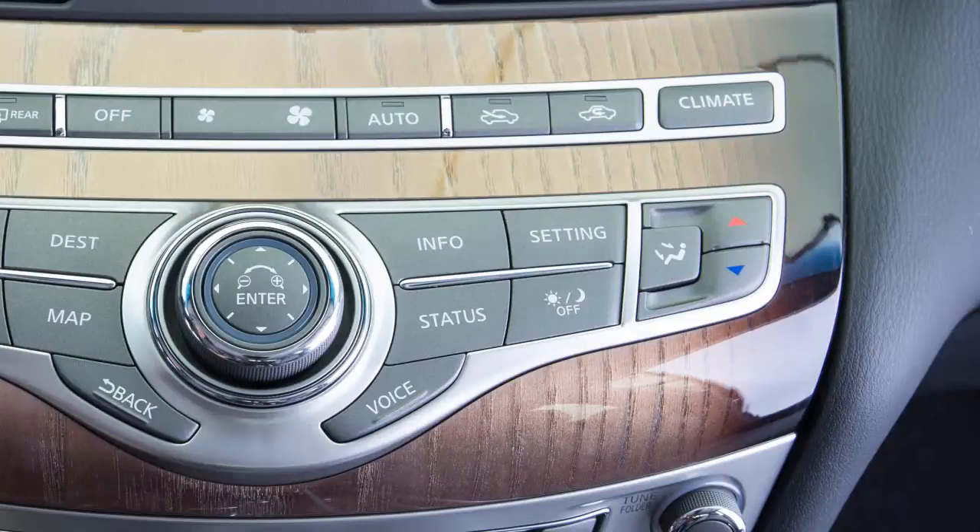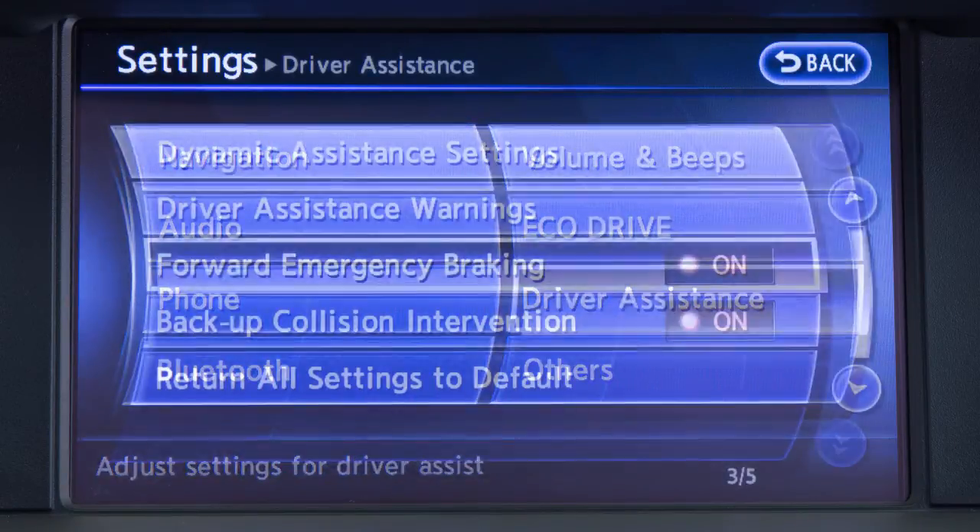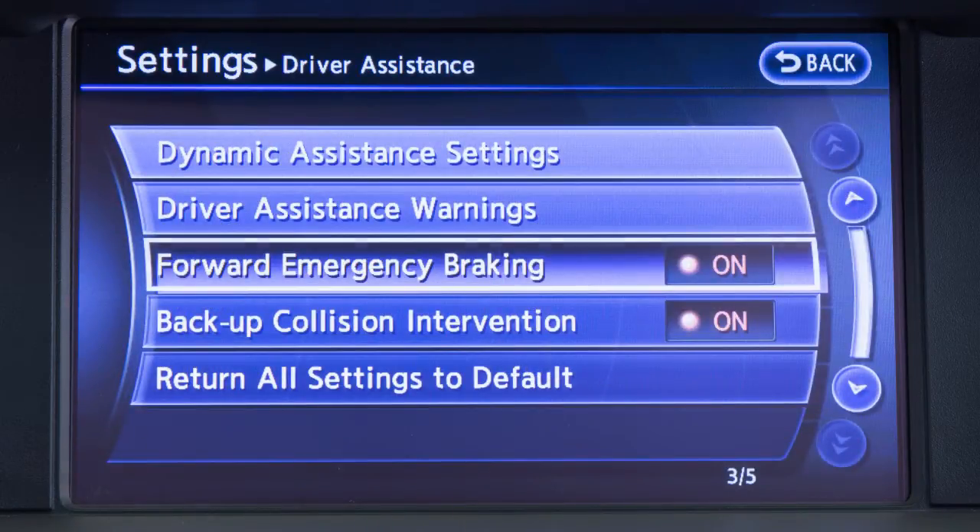To turn the system on or off, press the setting button, press the Driver Assistance key, and then press the Forward Emergency Braking key to toggle the system on or off.